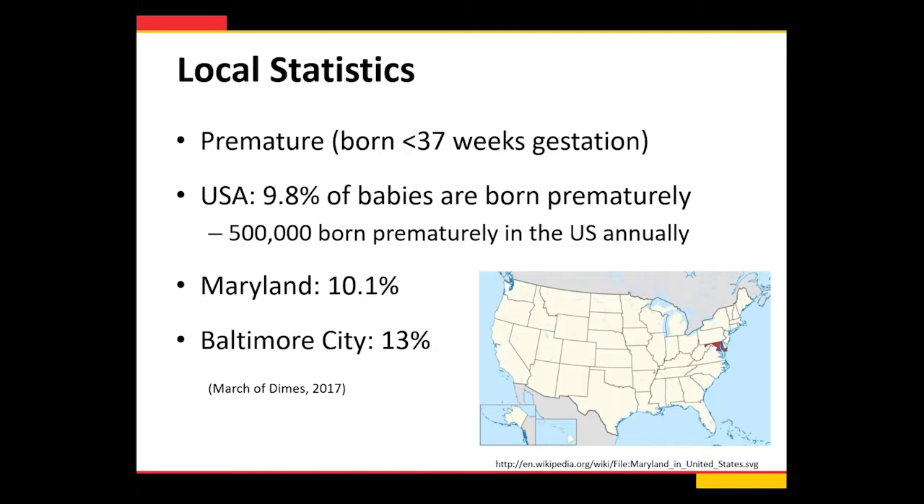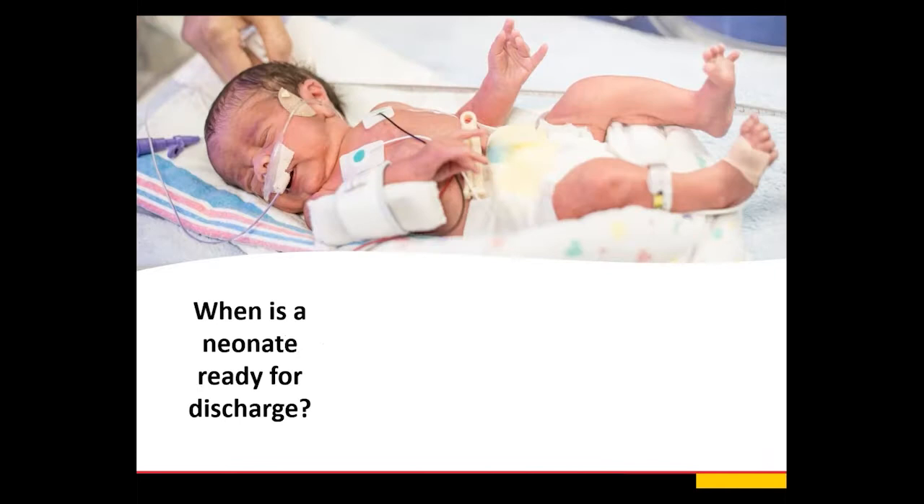How impactful is this topic? Prematurity is defined as less than 37 weeks gestation. In the US, about 9.8% of babies are born prematurely each year — about half a million babies. Maryland stats were about 10%, and in Baltimore City where I work, it's 13%. So we have a very high rate of prematurity. That's a lot of patients we're recommending car seat tolerance screening on, let alone those who are low birth weight, have heart issues, or airway issues.